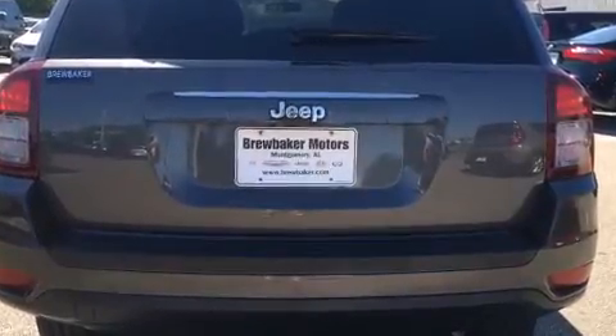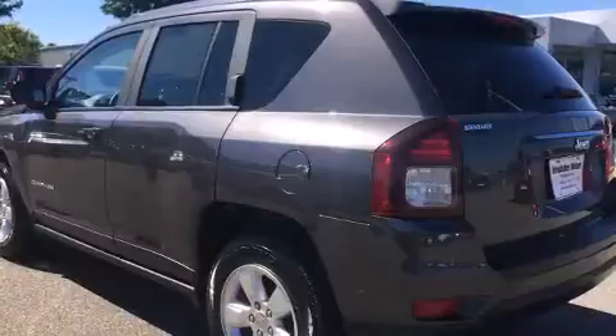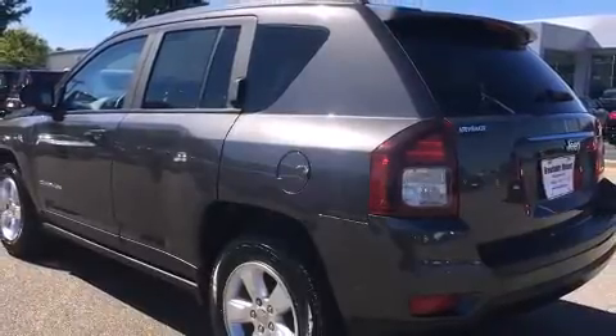Top features include front fog lights, a roof rack, rear wipers, and much more.